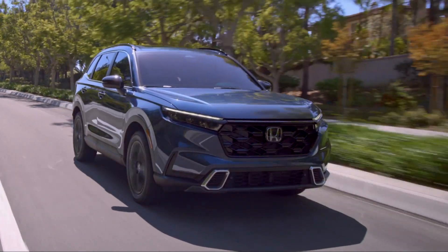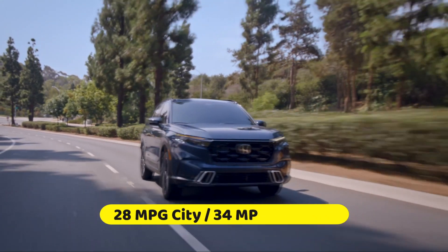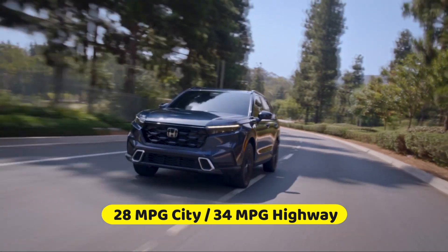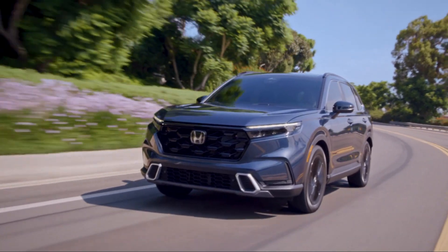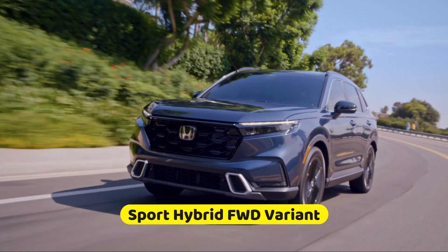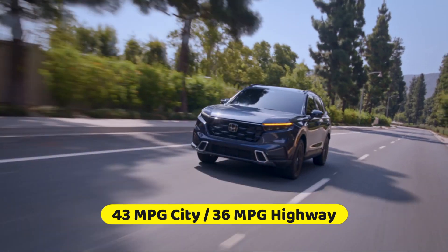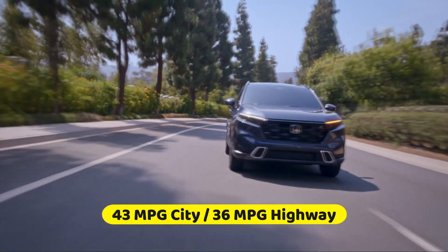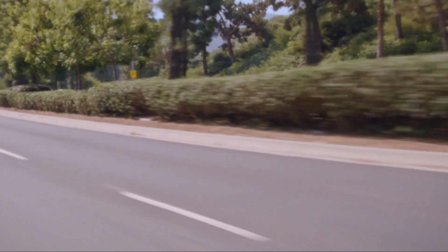With the standard turbocharged engine and front-wheel drive, the CR-V achieves EPA estimates of 28 MPG city and 34 MPG highway. However, the most fuel-efficient option is the mid-range Sport Hybrid front-wheel drive variant, which achieves EPA estimates of 43 MPG city and 36 MPG highway. This means you will save a significant amount of money on gas over time.